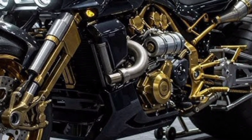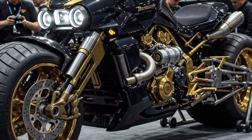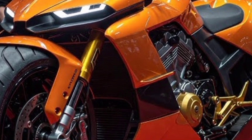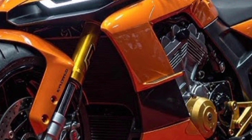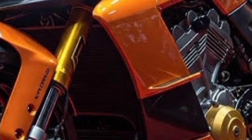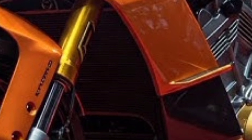Despite being a high-performance machine, fuel efficiency is quite impressive, thanks to its hybrid kinetic energy recovery system. The bike also supports wireless charging for auxiliary systems and features keyless ignition, biometric authentication, and a remote vehicle health monitoring app synced with the Bugatti ecosystem.